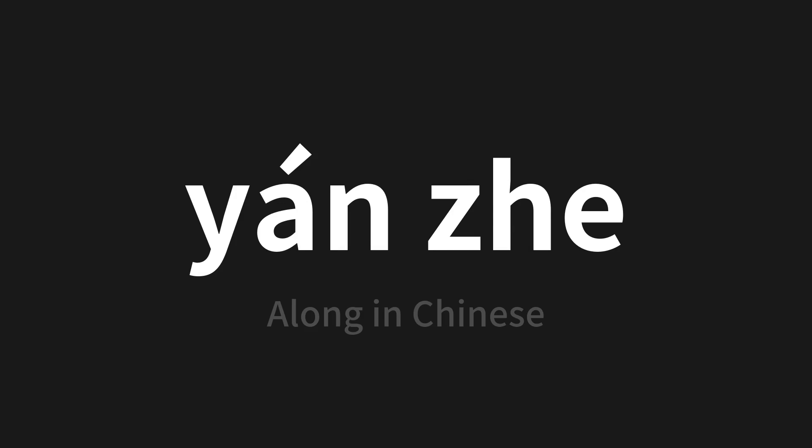Which means 'along' in Chinese. Let's say it all together. One more time.